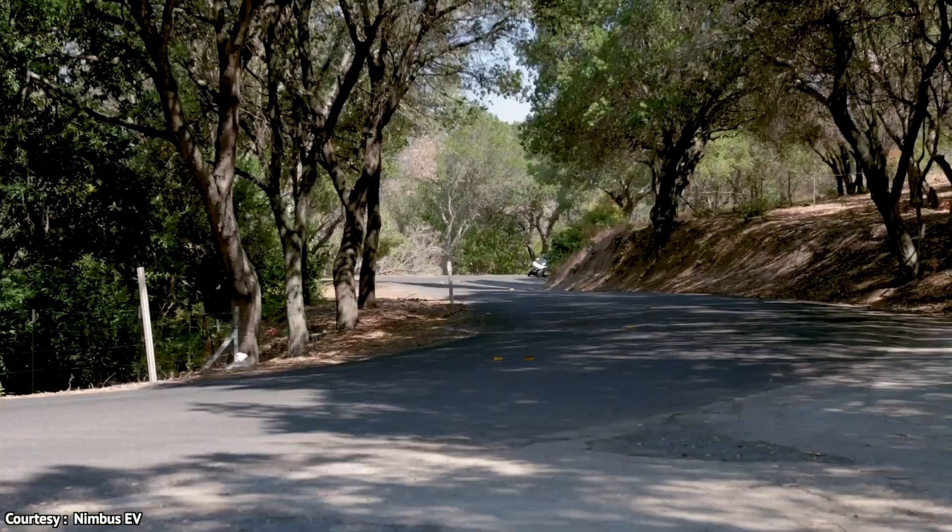Due to its small size, you can park it anywhere and anytime with ease. On the other hand, you don't have to carry a helmet because you deserve your true freedom.